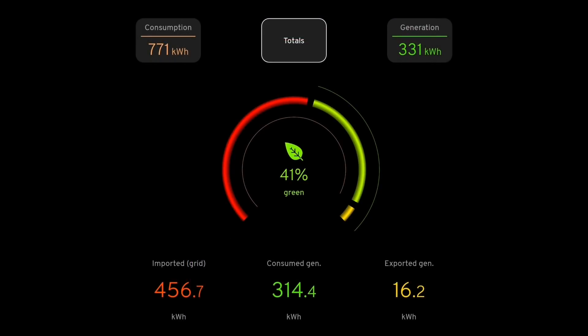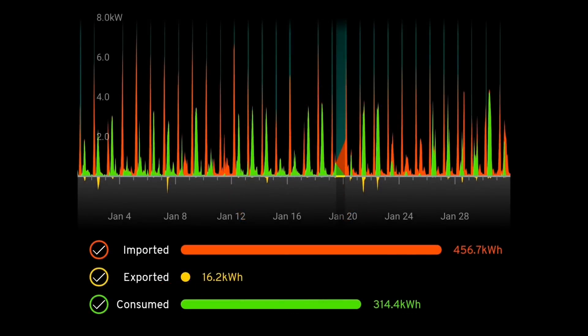The My Energy app gives quite a good summary. Consumption was 771 kilowatt hours, 331 kilowatt hours generated — it's saying we imported 456 kilowatt hours and exported 16 kilowatt hours. 41% green overall — pretty good. Looking at the chart from My Energy, you can see at the bottom where the yellow export is showing, there are hardly any days with export. That's what we like to see, especially in winter — we need to use all of the energy we generate.